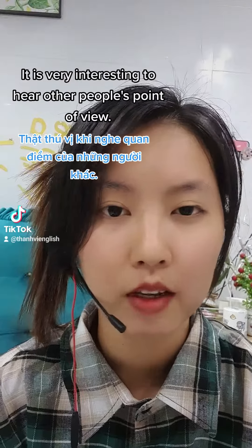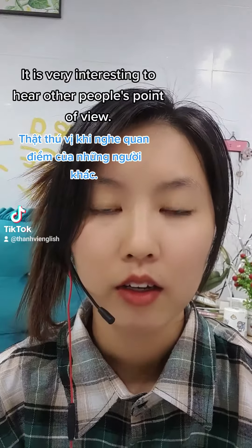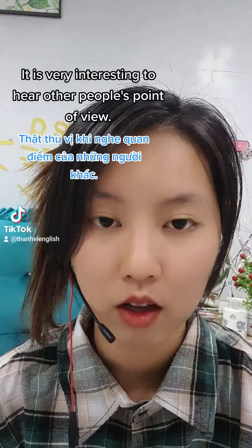Đầu tiên là các bạn phải tập nói âm trước. Đầu tiên là 'it' và 'is' sẽ nói thành một âm: 'it is.'